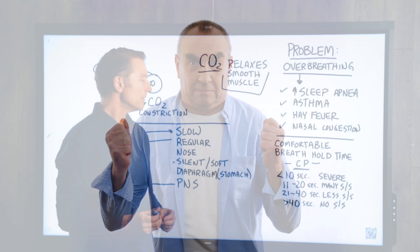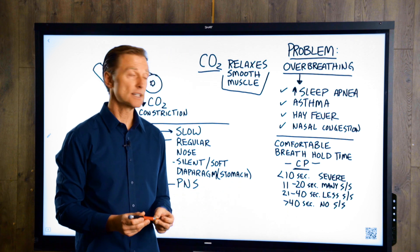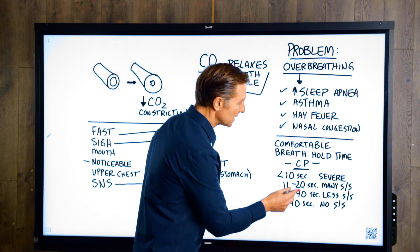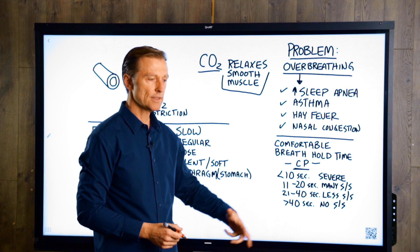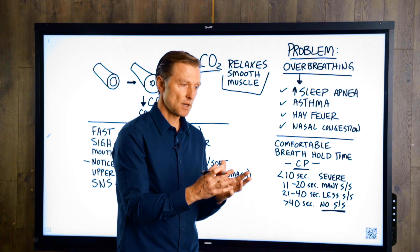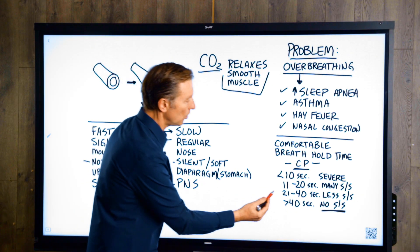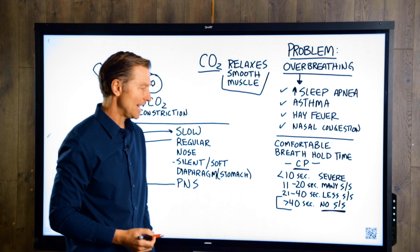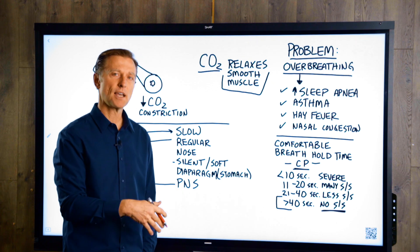If you can only hold your breath 10 seconds or less, then you have a severe situation — severe asthma. If you can hold your breath between 11 and 20 seconds, it's not as severe, but you're going to probably have many symptoms related to asthma. If you can hold your breath between 21 and 40 seconds, you're going to have less symptoms. And if you can hold your breath over 40 seconds without that strong urge, you're going to have absolutely no symptoms related to asthma. So the symptoms of asthma are directly related to your ability to hold your breath comfortably. The goal is to get to that level and maintain it for at least six months to really make sure your condition is in remission — we can never say cure, but we can say it's in remission.